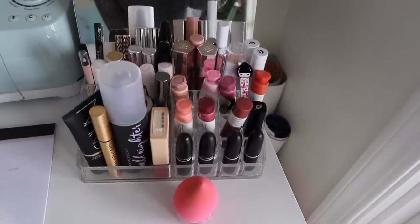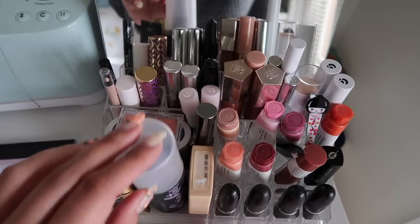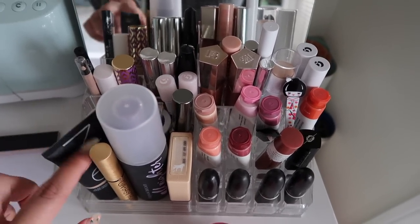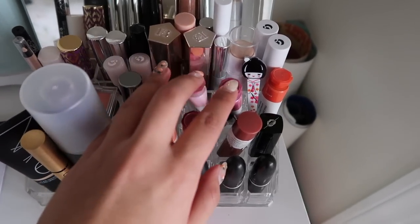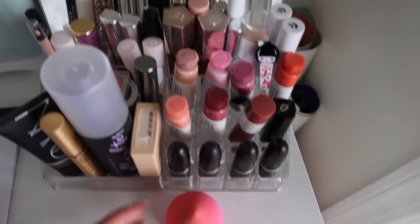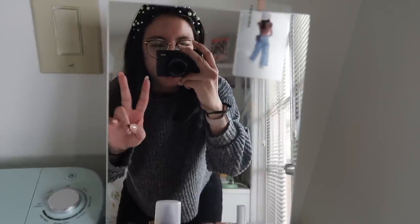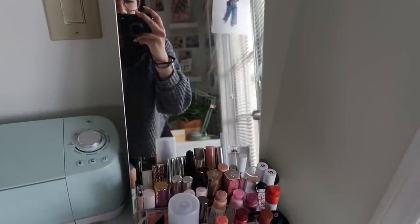Over here is all of my most used makeup. I have a ton more makeup than this but these are the things I typically reach for: Colourpop eyeshadows, my tinted moisturizer that I use probably daily, foundation, my Glossier Cloud Paint that I swear by for blush. Just boring makeup stuff — maybe I'll do a video on this if you guys are interested. This mirror I got from Ikea for about $15.